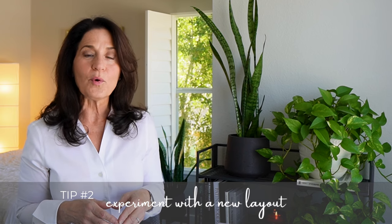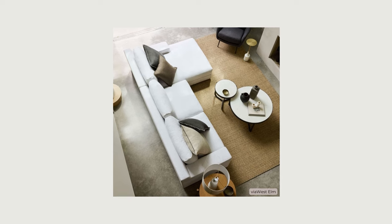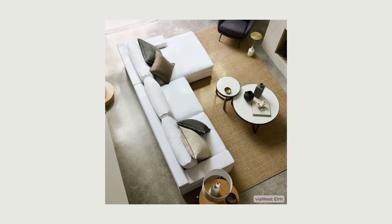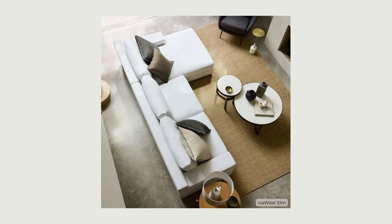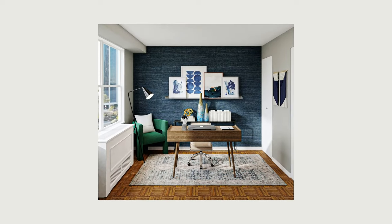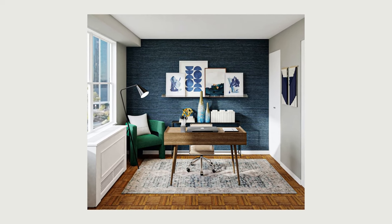Moving furniture around to create a new layout gives you a whole new perspective on a room. It's an easy and free way to experiment and see what feels right to you. This is a good time to define a focal point and create cozy living room seating around it, move the bed to a more feng shui friendly location, or create a better flow in your home office. Maybe even consider repurposing a space that's underutilized to bring it back to life.